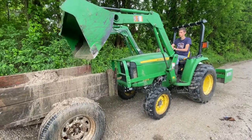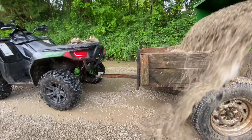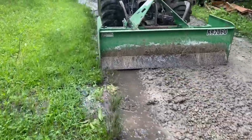We've got the little green tractor out and we're hauling with the mighty Arctic Cat Alterra 550 X-Team. We're moving this gravel back up on the drive and getting it smoothed out.